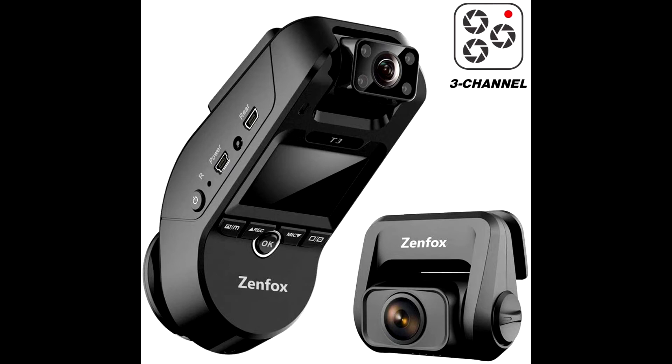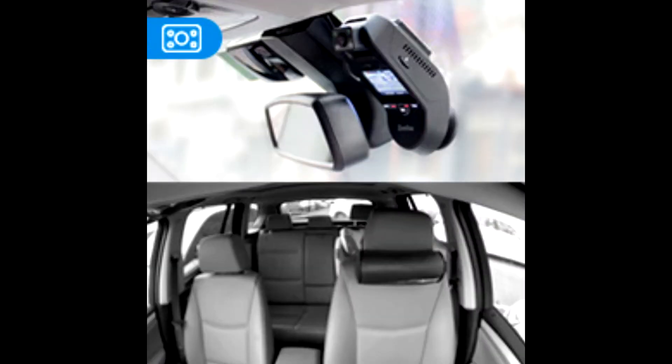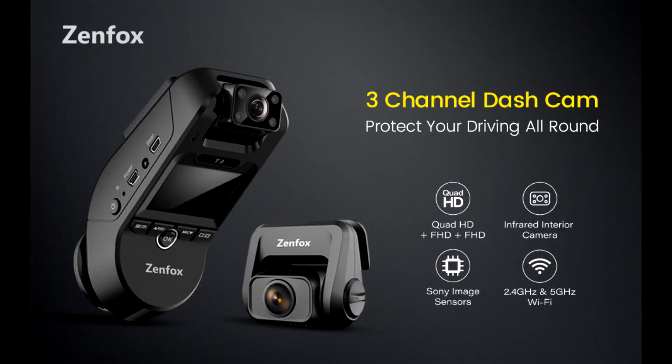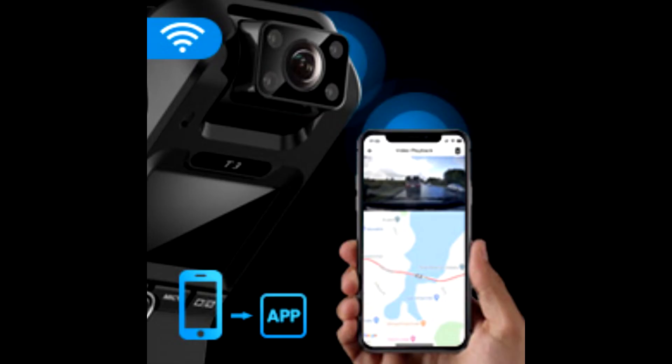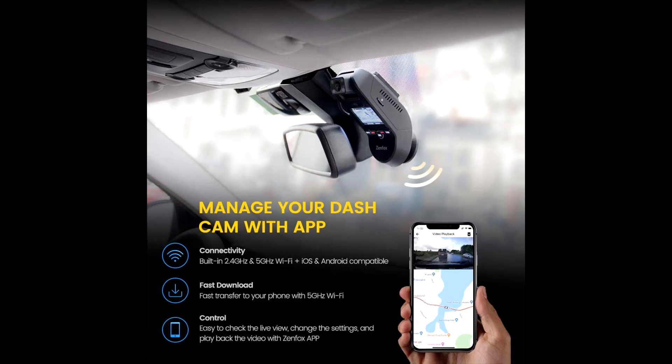This is an ultimate triple channel dashcam. The front camera records super clear scenes in front of the car at 2K at 30FPS. The interior and rear camera records the inside cabin and rear road at full HD 1080p at 30FPS. The 160-degree plus 140-degree plus 140-degree wide angle allows the cameras to reduce blind spots and capture more events.